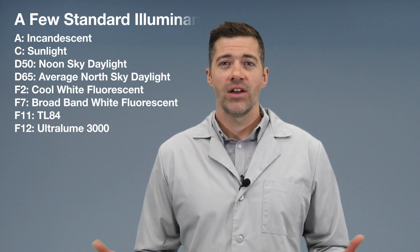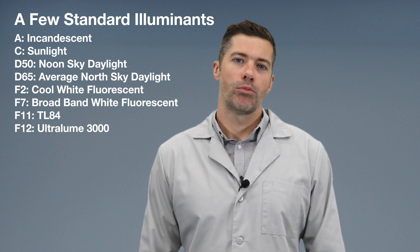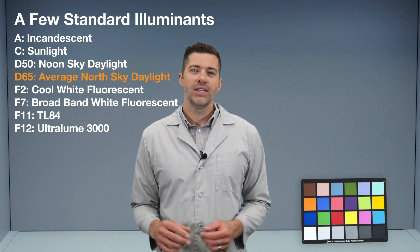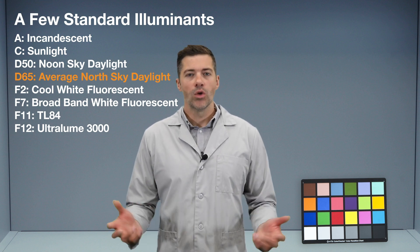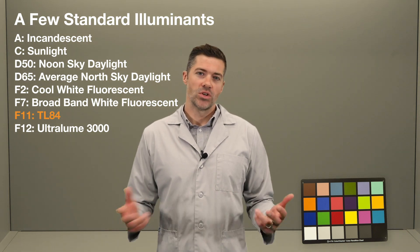Light booths allow us to simulate many different types of lighting conditions by controlling the amount of spectral energy emitted. Most industries today have standardized on one or more viewing conditions that best reflect where and how their products will be viewed. Simulated illuminant D65 is commonly used to represent the color of daylight close to noontime, while F11 represents typical lighting in stores and offices.